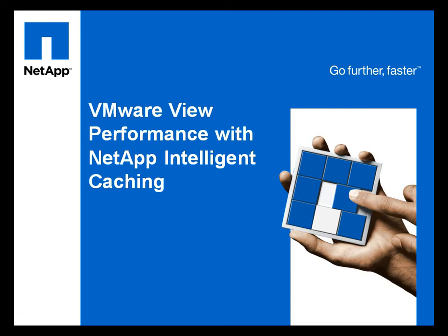Hi, this is Chris Gebhardt with NetApp. In today's demonstration, I will discuss the value of NetApp Intelligent Caching in a desktop environment using VMware View.